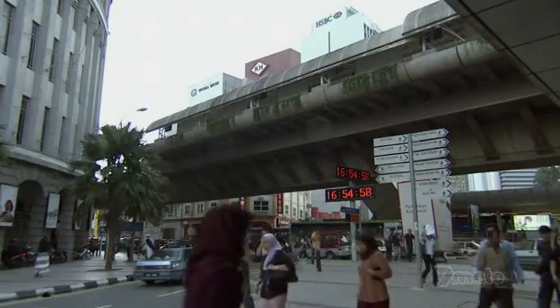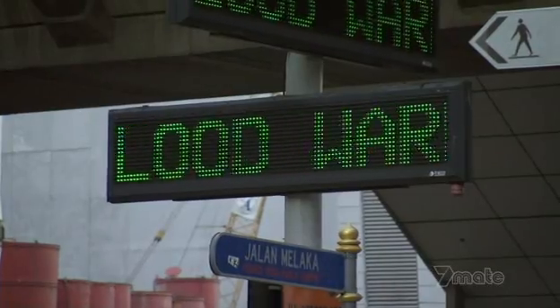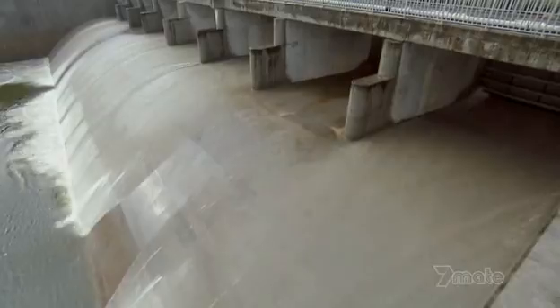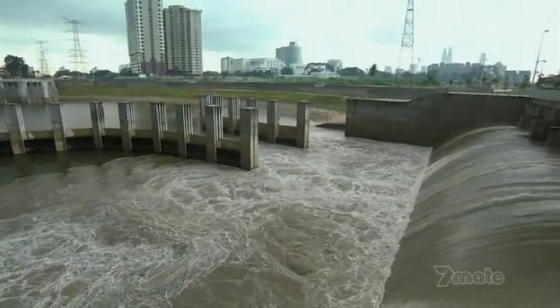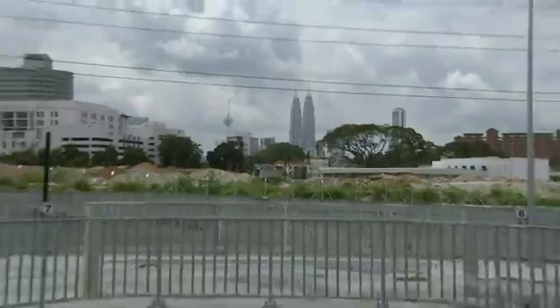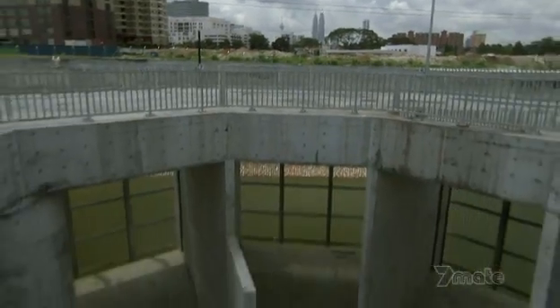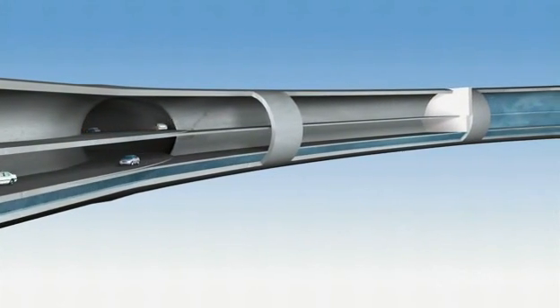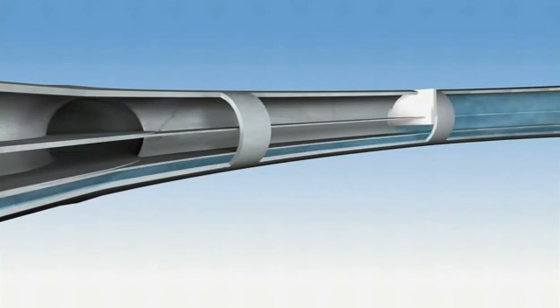When a flood is predicted in KL, the tunnel will be evacuated. The gates across the Klang River will be closed, the water from the river diverted into the holding pond. Less than 60 minutes later, the stored water will start pouring into the tunnel through the inlet pipe. The gates separating the highway will be opened, flooding the entire tunnel.